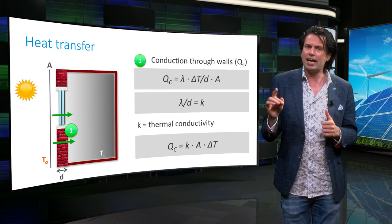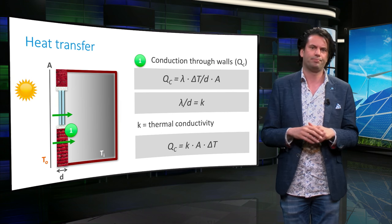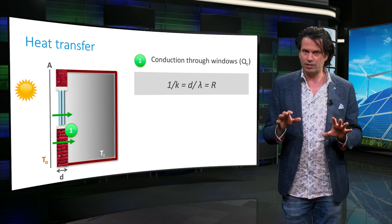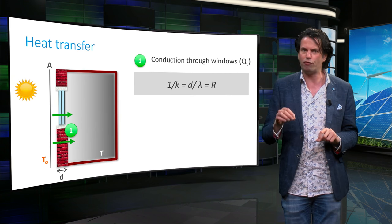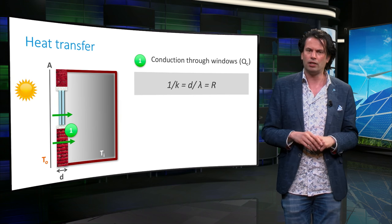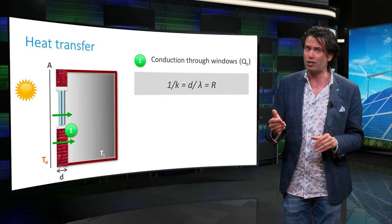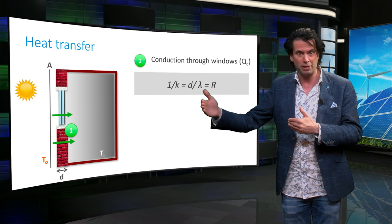Q_c can thus be written as K × ΔT × A. The inverse of the thermal conductivity is expressed as R, which is called the thermal resistance of the material in question. The thermal resistance is a material property and can be used to calculate the heat transfer through different connected media.